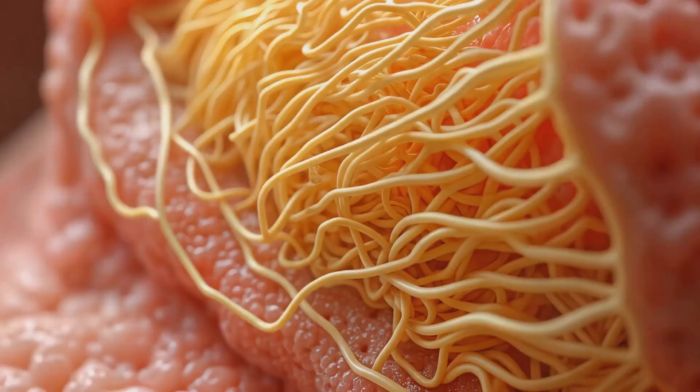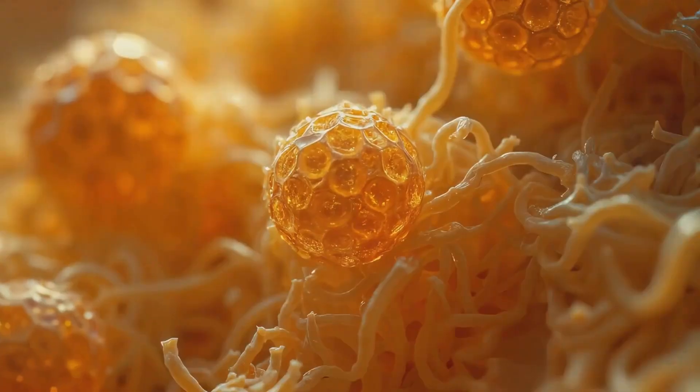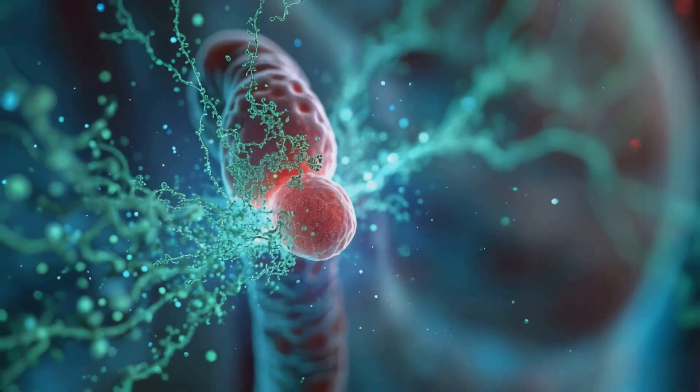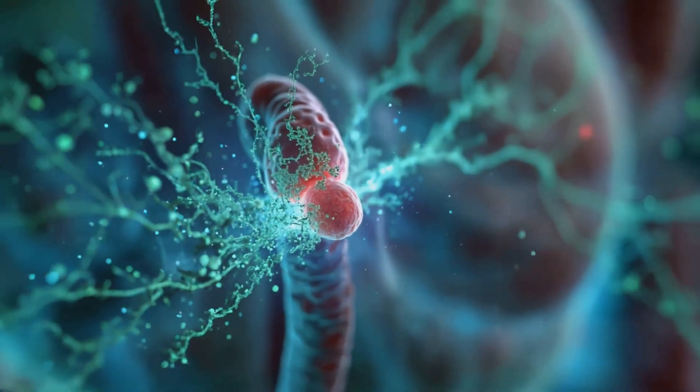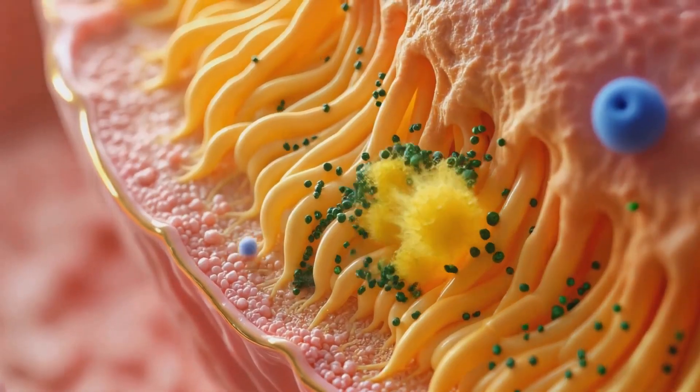The process is regulated by the hypothalamic-pituitary-gonadal axis. Gonadotropin-releasing hormone from the hypothalamus stimulates the pituitary gland to release follicle-stimulating hormone, FSH, and luteinizing hormone, LH.